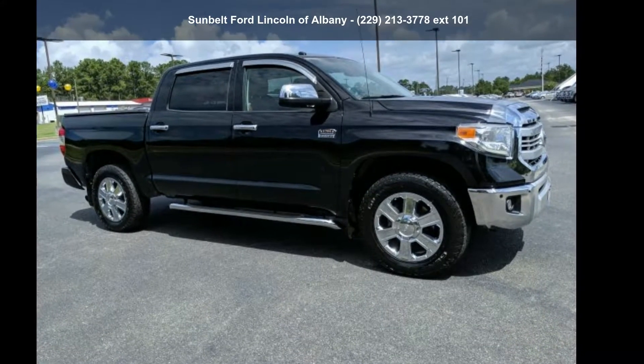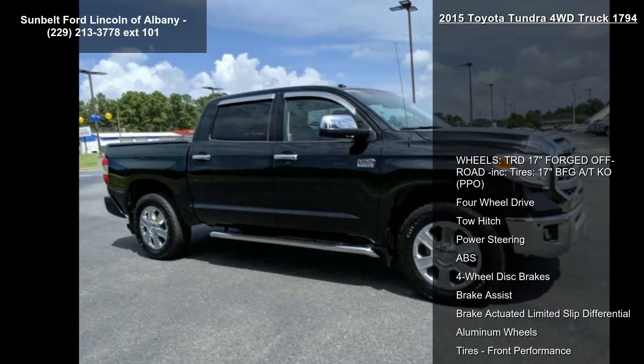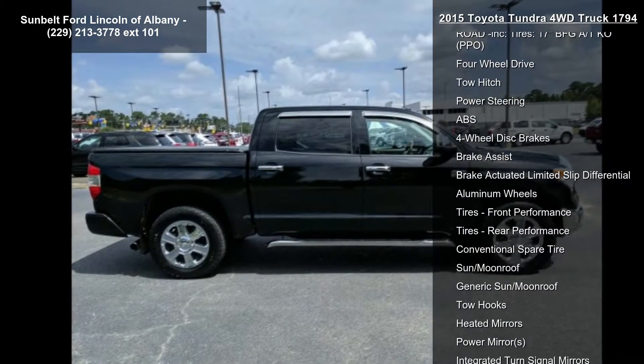Arrive in style with this Toyota 2015 Tundra 4WD Truck 1794. If you are looking for a first-rate auto, this one could be yours today.